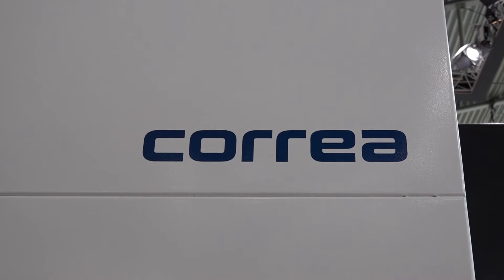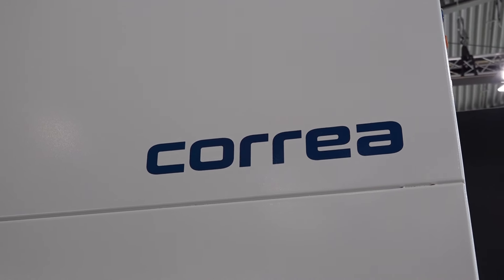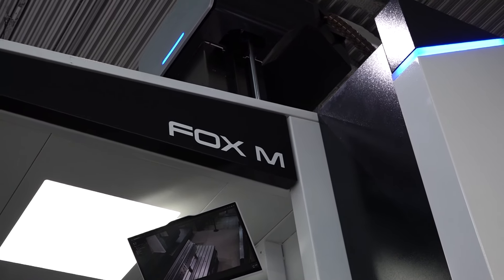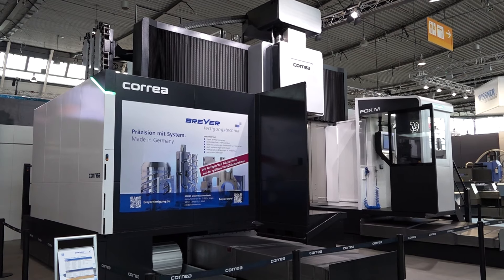So why have you brought this machine, the Correa Fox, to the show? Well, we sold this machine to a German customer and then we took the opportunity to display it at the show.